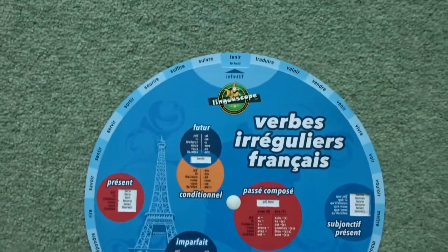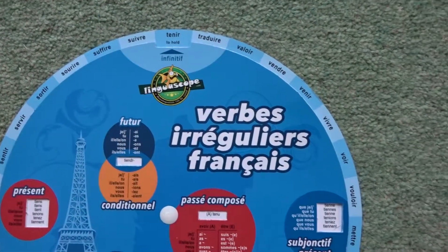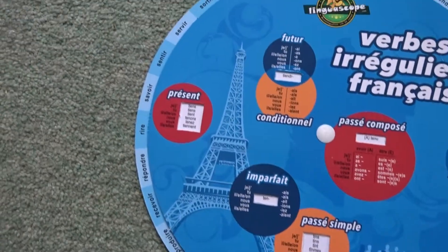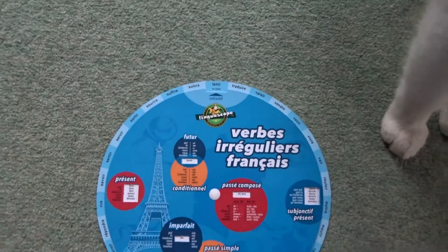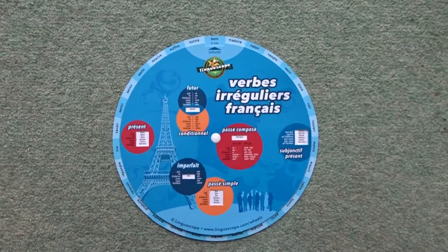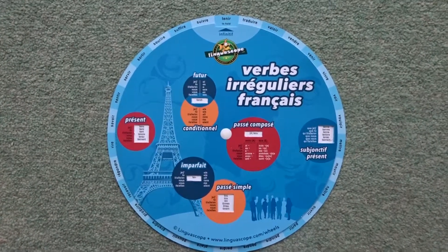So this would be a very handy little gadget for you to have — probably most appropriate for Higher and Advanced Higher, but it has a lot of the basic verbs that you want to know, so if you're doing National Five it wouldn't be a bad thing to have either. I got that off Amazon, so it might be worth your while having a look. See you later!